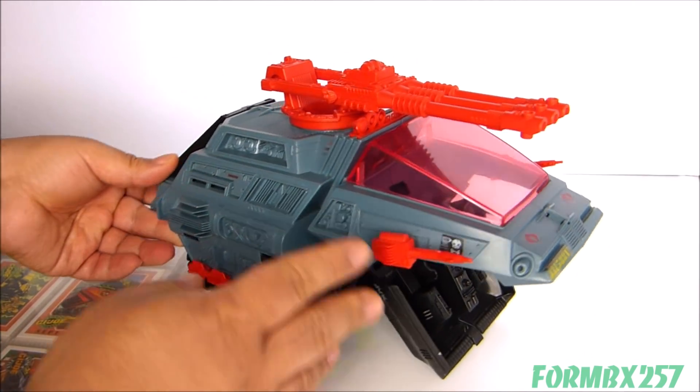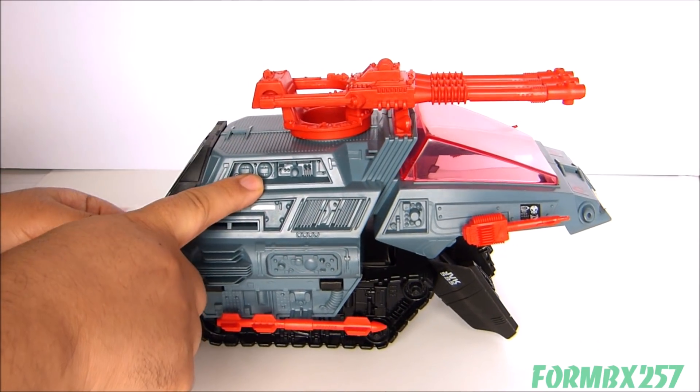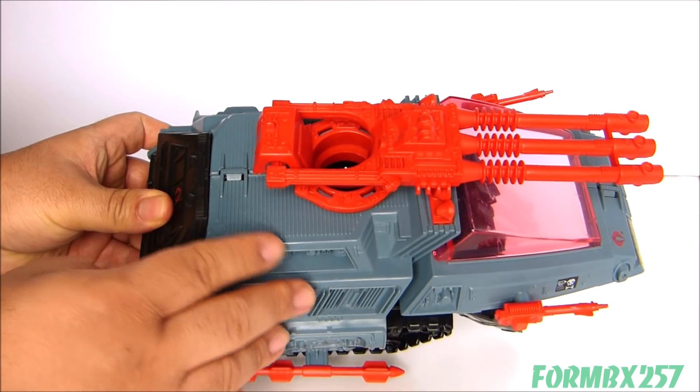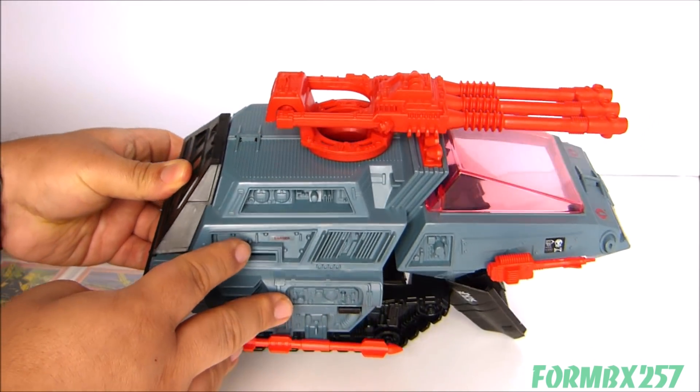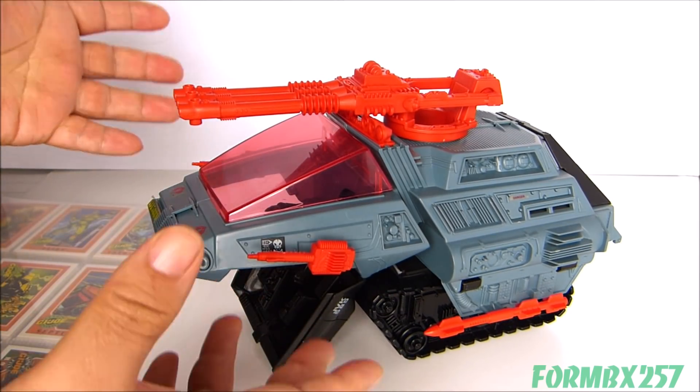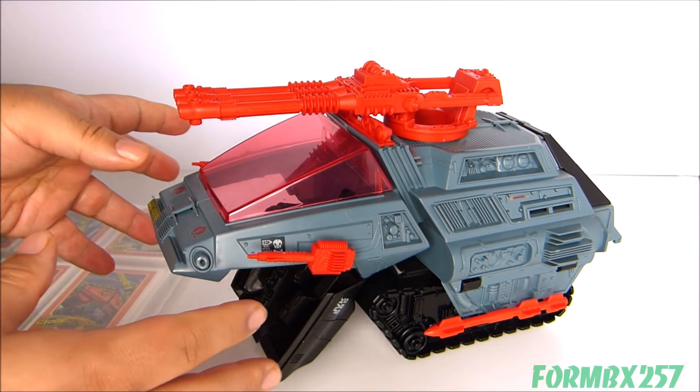Another thing I was really glad to pick up a particular example of is because I'm not sure if it really comes out on camera, but this thing is kind of a weird grayish blue. It was really hard finding a His Tank Too, at least here in Canada, which hasn't been discolored.